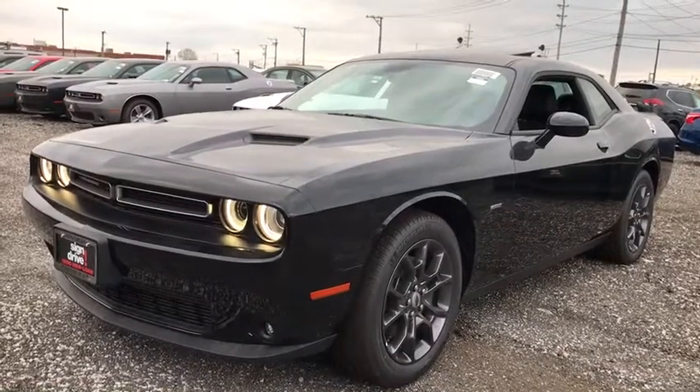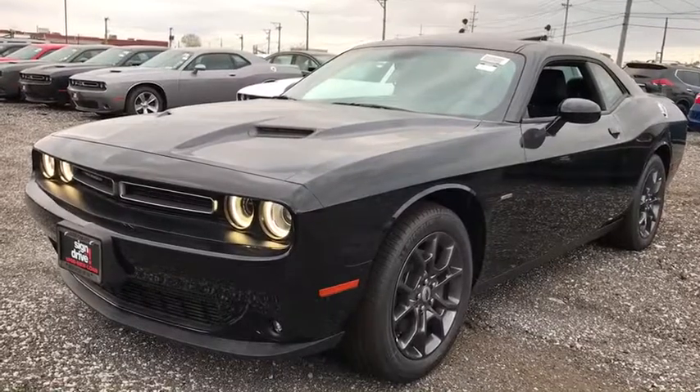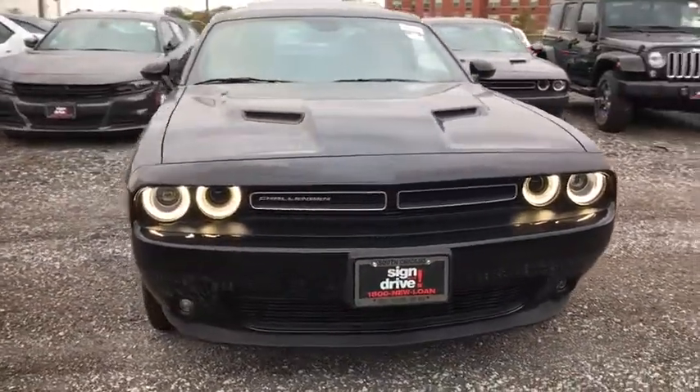The 2018 Dodge Challenger — rated most appealing mid-sized sport car by J.D. Power & Associates. The Dodge Challenger delivers on style and performance. It's powerful, practical, and efficient.